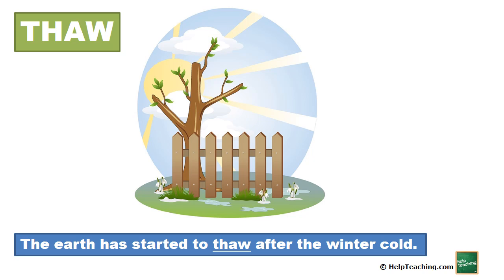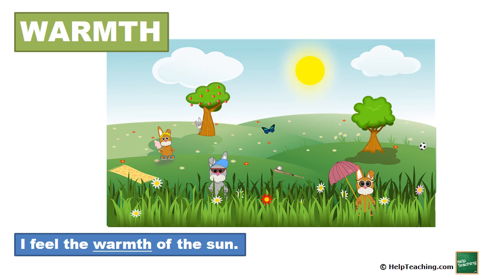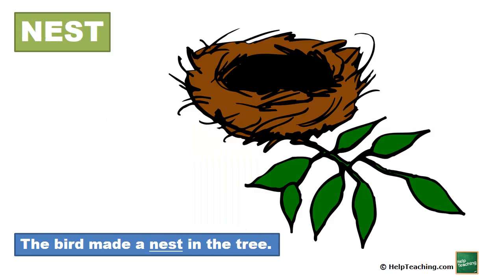Thaw. The earth has started to thaw after the winter cold. Warmth. I feel the warmth of the sun. Nest. The bird made a nest in the tree.